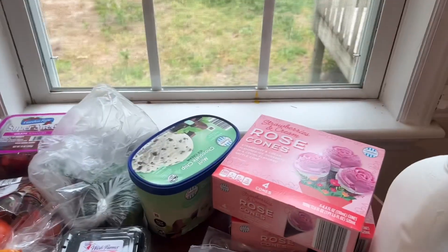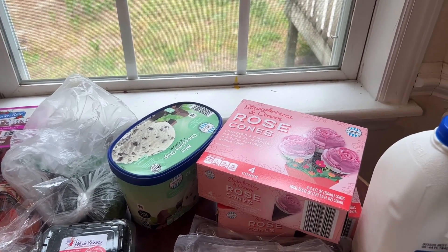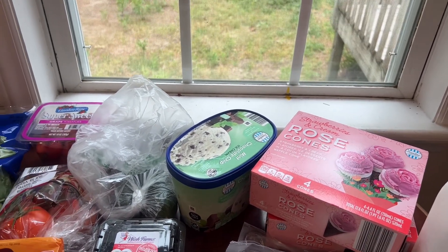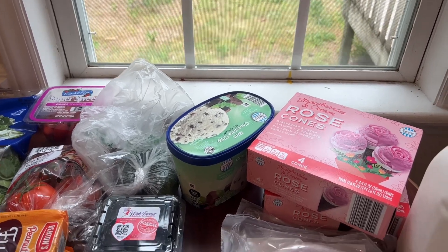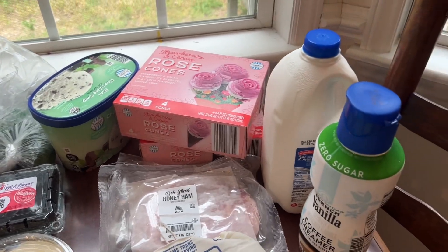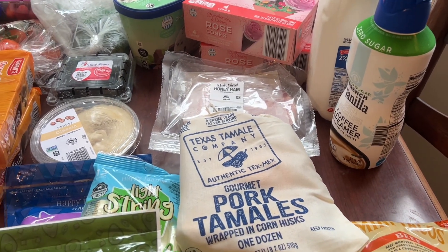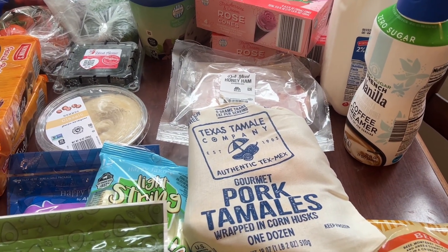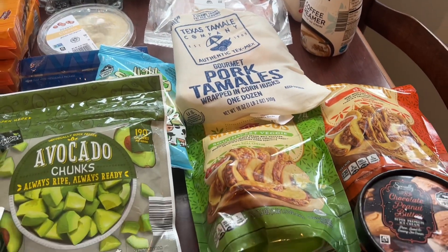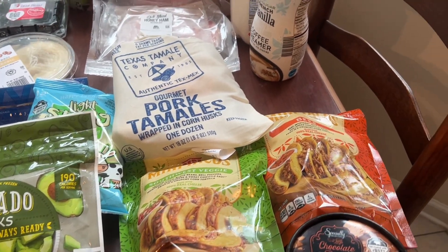I got these Rosé strawberry and cream combs — apparently they're popular and a good treat. I got Carissa's favorite ice cream, chocolate chip mint. I got some ham and turkey, some milk, and some sugar-free creamer. And I've got some pork tamales and some Southwestern veggie tacos — we're going to try those out.